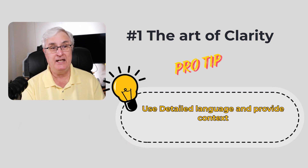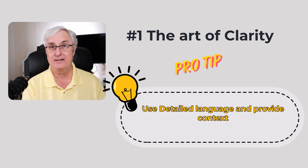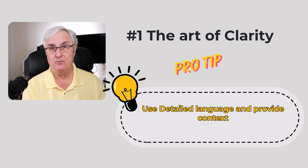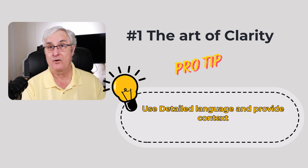The pro tip here is to use detailed language and provide context. If you want a summary, tell it. If you want an analysis or creative output, mention it explicitly. If you're getting it to write a blog, tell it the audience it's writing for. For example, if I want to show people how to copy and paste in Windows, I'll tell it the audience are beginners — and that'll be very different than if I said the audience are advanced users. Tell it what you want.